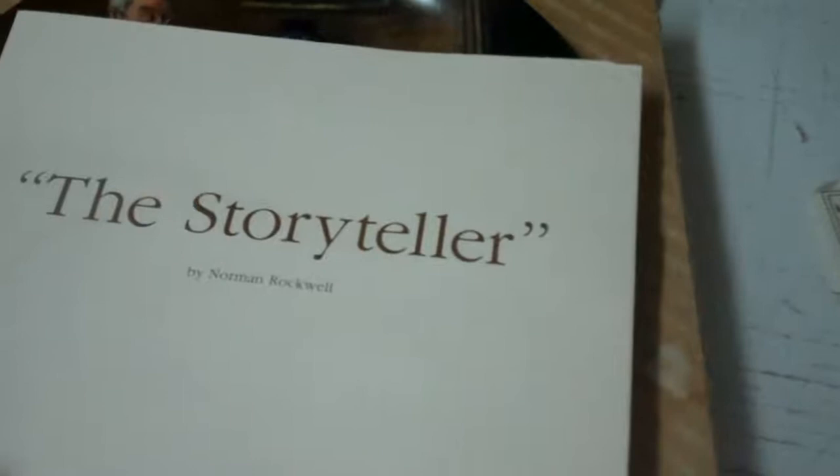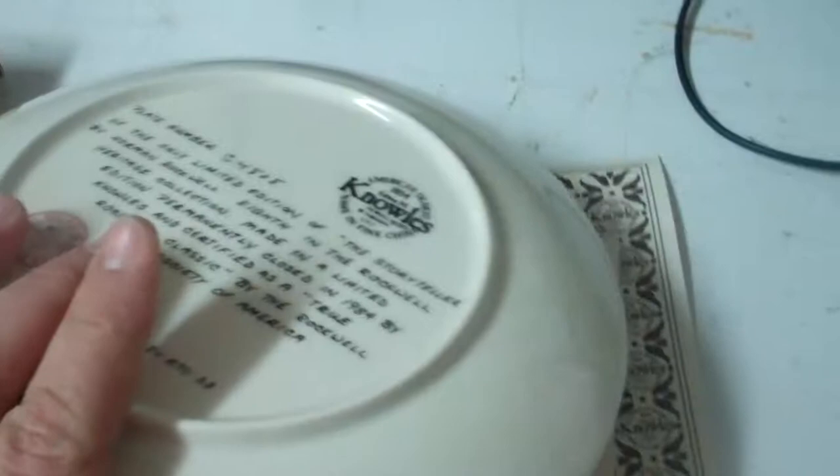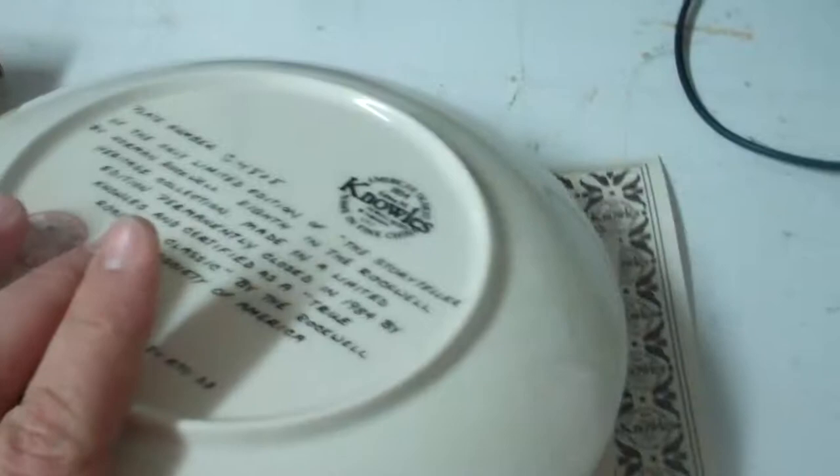This is the Storyteller, a plate painted by Norman Rockwell. It's very nice. On the back there's a plate number and it gives you a little story.